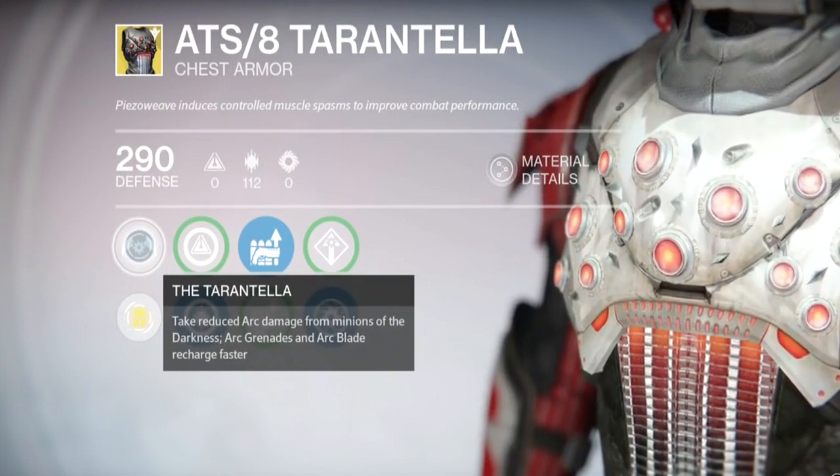The Hunter chest piece is called the ATS-8 Tarantula, and it's made for the Blade Dancer subclass. Its main perk is called Tarantula: take reduced arc damage from minions of the darkness, and arc grenades and arc blade recharge faster.